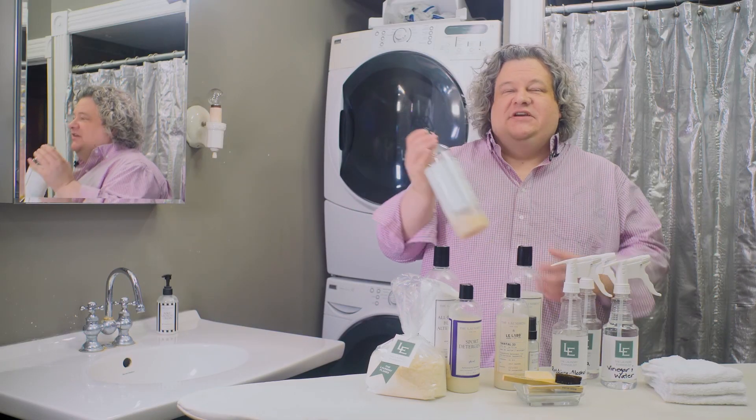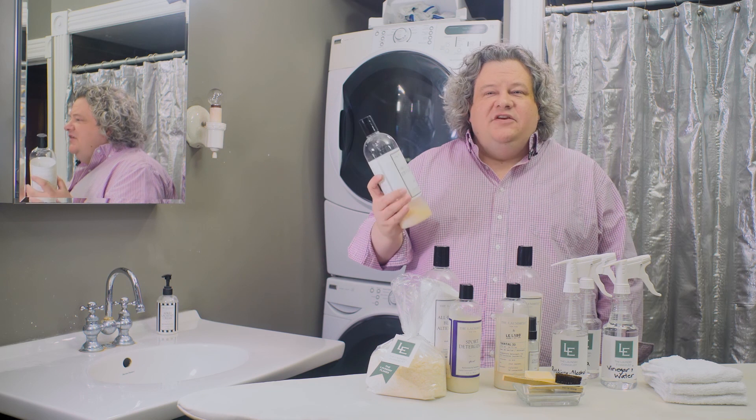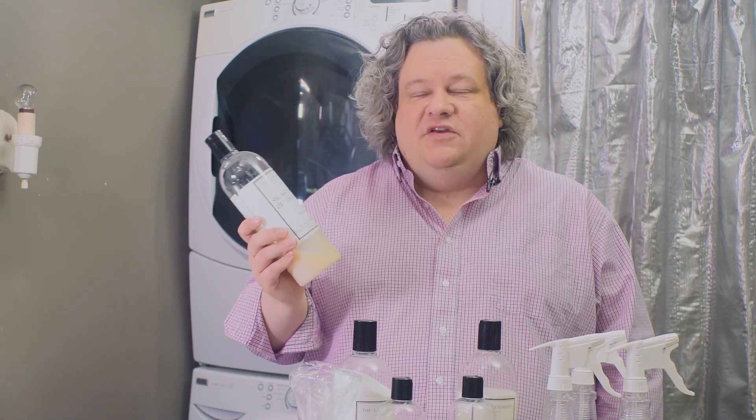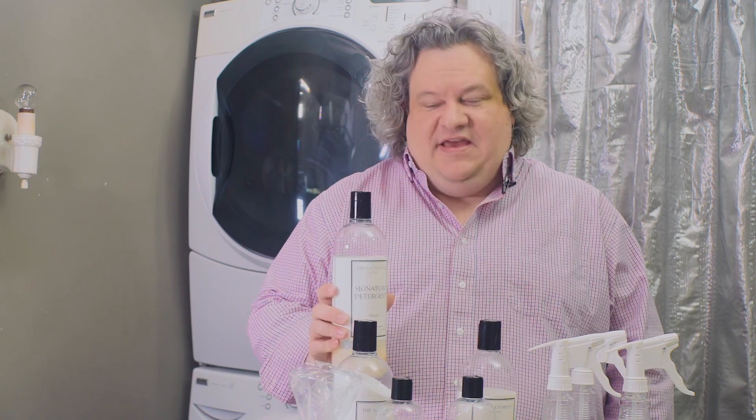The signature detergent. What I love about it is it's your basic go-to when you need a liquid detergent. When I'm going to throw some clothes in the wash and I'm not entirely sure what to use, I know I can use the signature detergent because I know it's always safe.